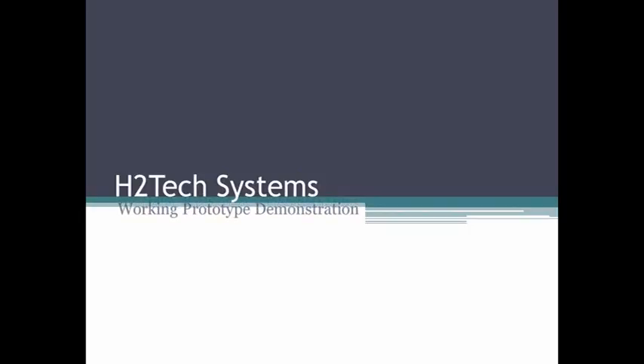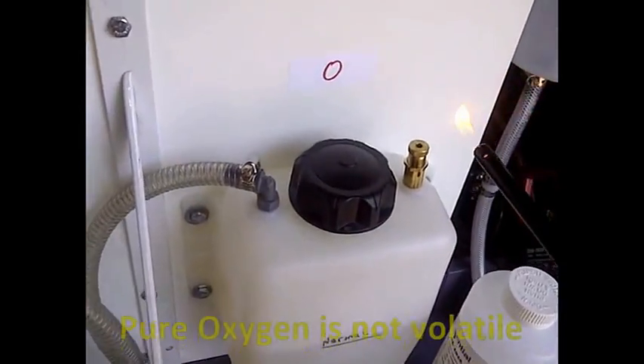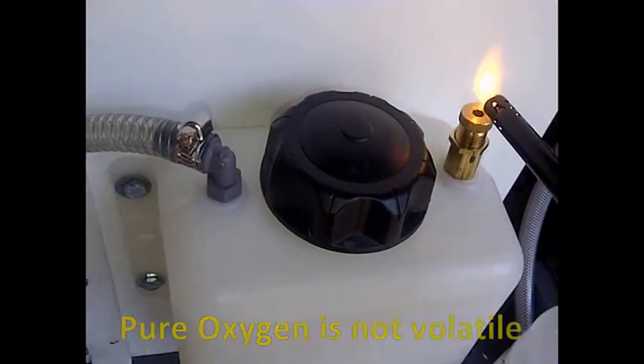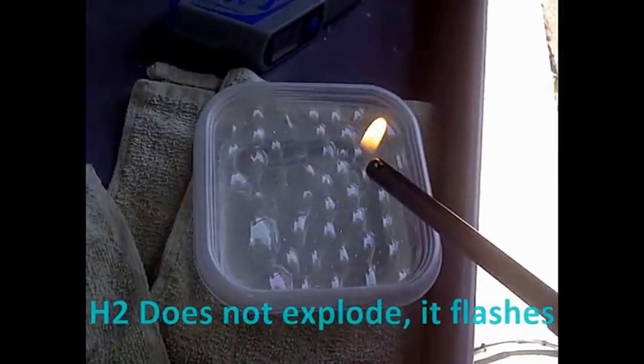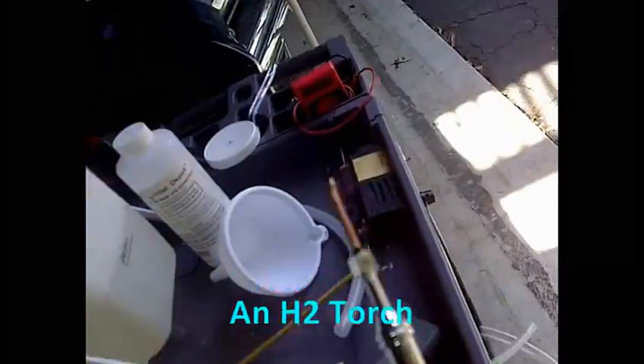Next, we are providing you with a video demonstration of our actual functioning prototype. Here, we show that we are also producing pure oxygen, which is simply being vented into the atmosphere. After this, we are showing that we actually have hydrogen by providing a simple bubble test flash. In this final part of the video, we are demonstrating the purity of the hydrogen utilizing a torch, by the nature of the flame.